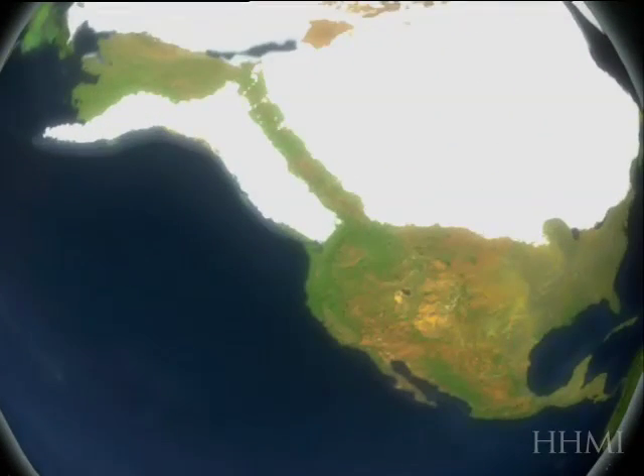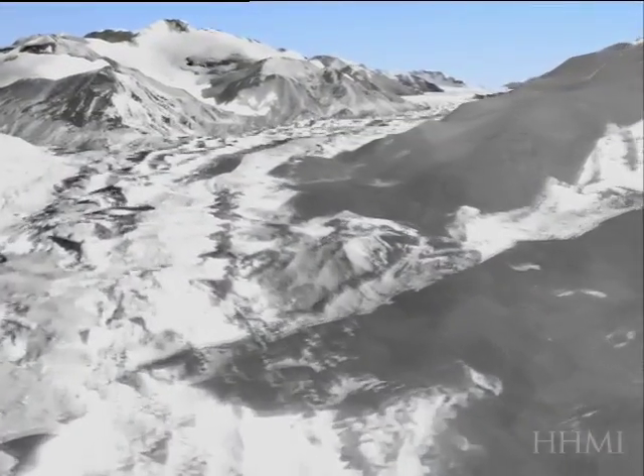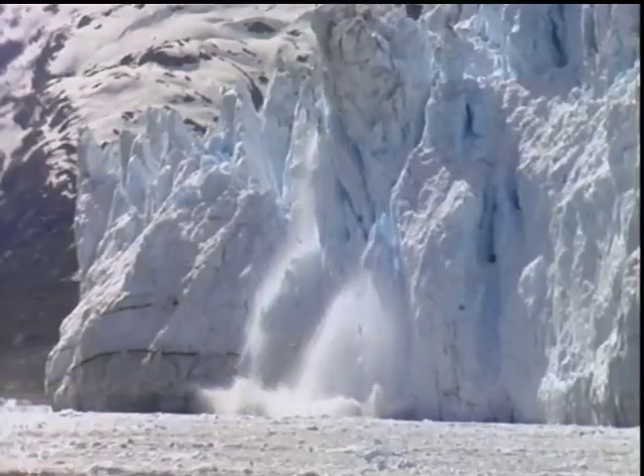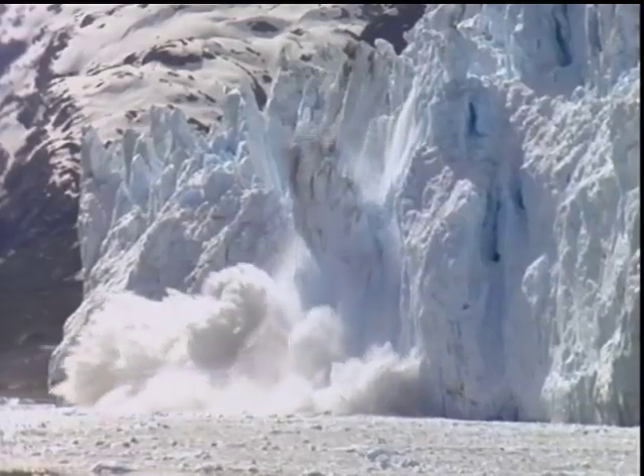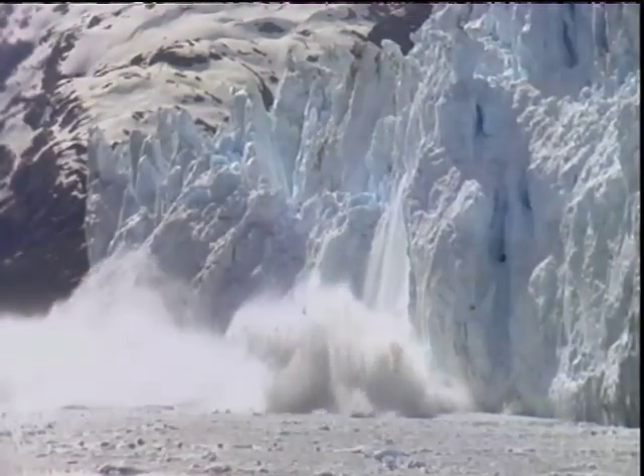During the Ice Age, huge sheets covered lots of land mass — ice was incredibly thick, with mile-wide thicknesses piling on top of land. Then the Earth starts to warm, and widespread melting of those ice sheets begins.